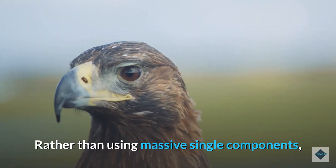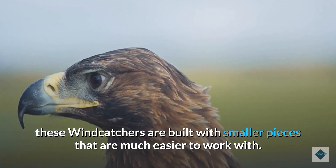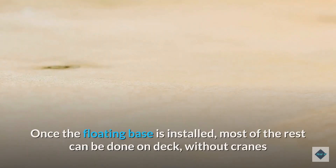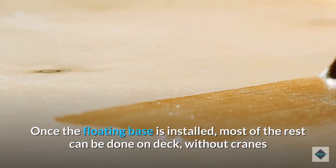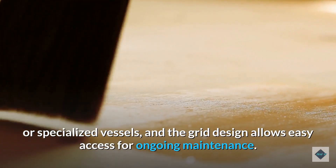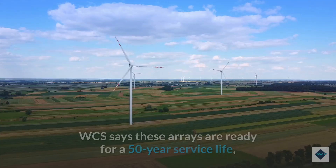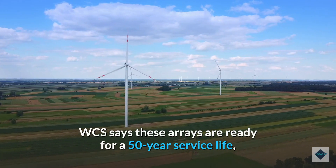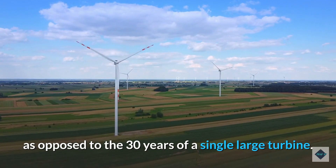Rather than using massive single components, these windcatchers are built with smaller pieces that are much easier to work with. Once the floating base is installed, most of the rest can be done on deck without cranes or specialized vessels, and the grid design allows easy access for ongoing maintenance. WCS says these arrays are ready for a 50-year service life, as opposed to the 30 years of a single large turbine.